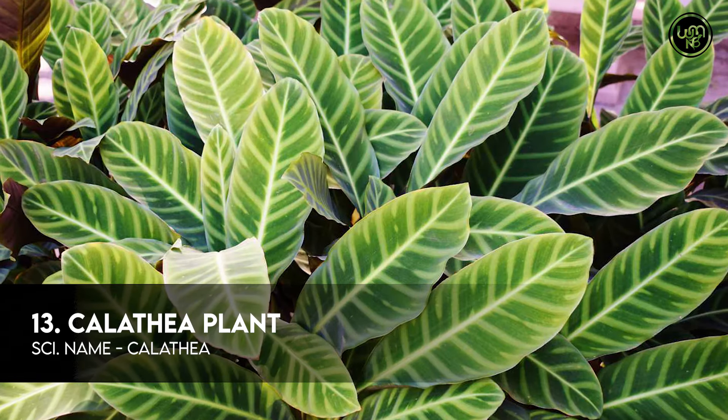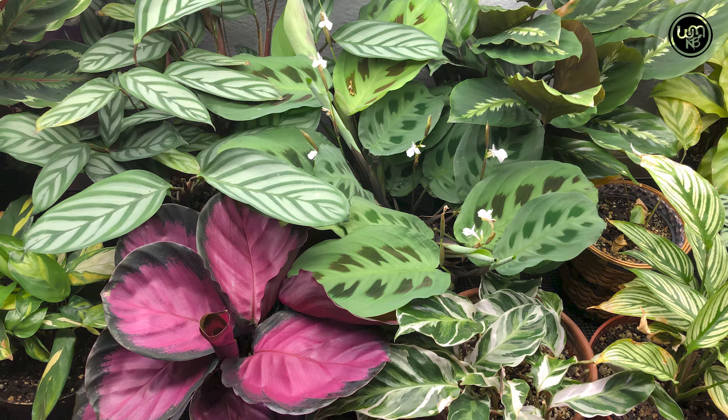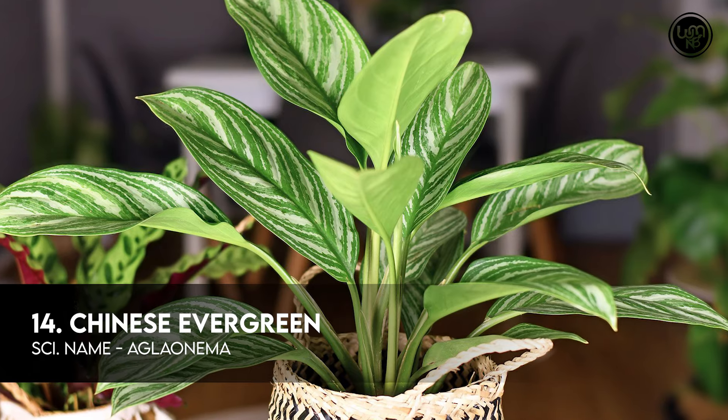Number 13: Calathea Plant. Number 14: Chinese Evergreen.